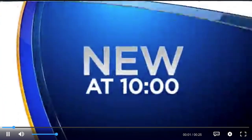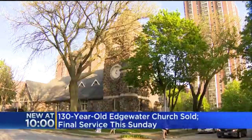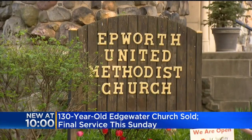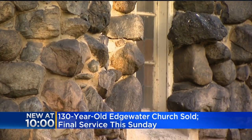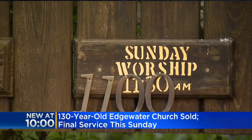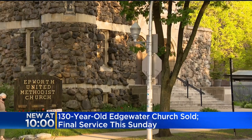It's kind of a good news, bad news situation. The bad news is that the church is closing after 130 years — it's the end of an era in Edgewater. The historic Epworth United Methodist Church will host its final service this Sunday. Church leaders say they could not afford the millions of dollars in renovations the 130-year-old building needed, so they are selling it to a developer who intends to convert it into condos. The good news is that I get to go pick there before they close.